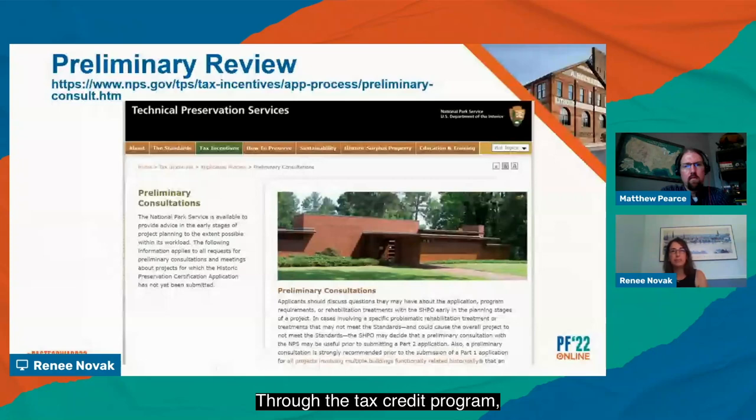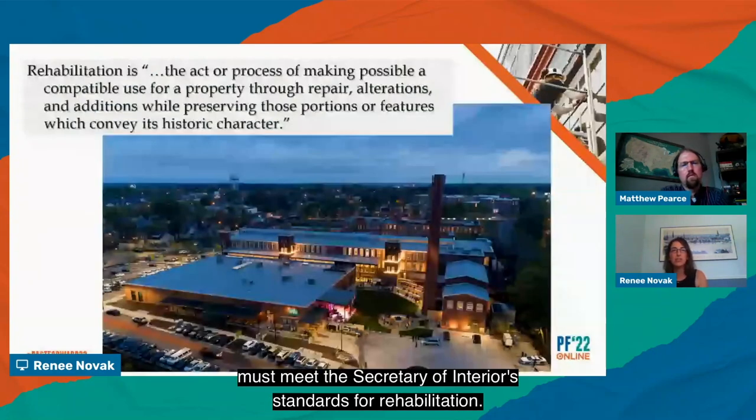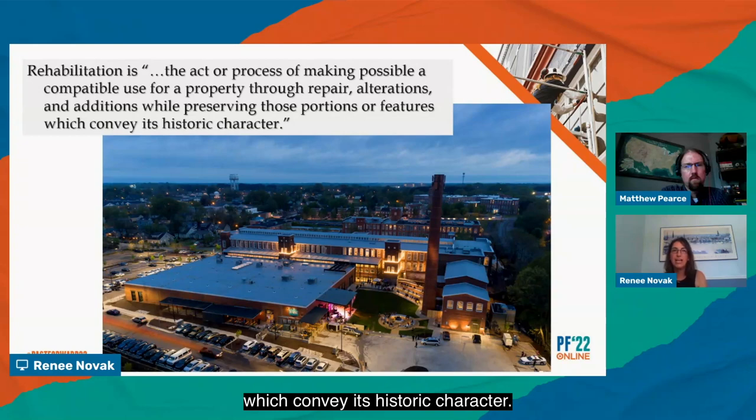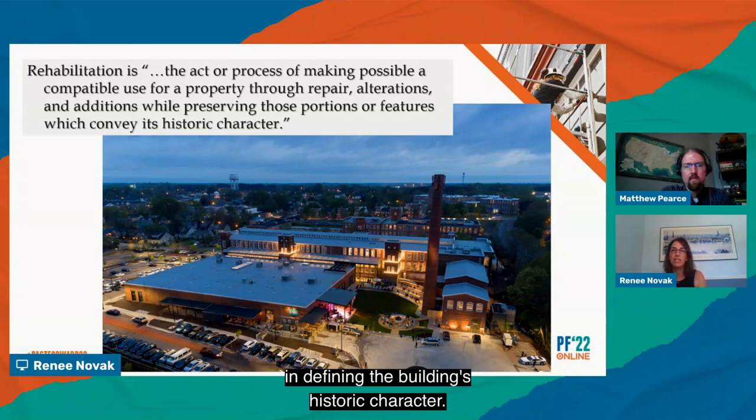Under the tax credit program, all rehabilitation work must meet the Secretary of the Interior standards for rehabilitation. It is important to keep in mind that the tax credit is a rehabilitation program, not a restoration program. Rehabilitation is defined as the act or process of making possible a compatible use for property through repair, alterations, and additions while preserving those portions or features which convey its historic character. The treatment rehabilitation assumes that at least some repair or alteration of the historic building will be needed in order to provide for efficient and contemporary use. However, these repairs must not damage or destroy materials, features, or finishes that are important in defining the building's historic character.